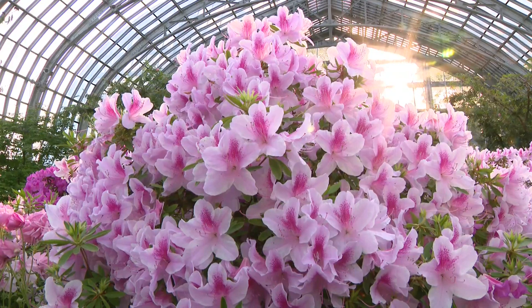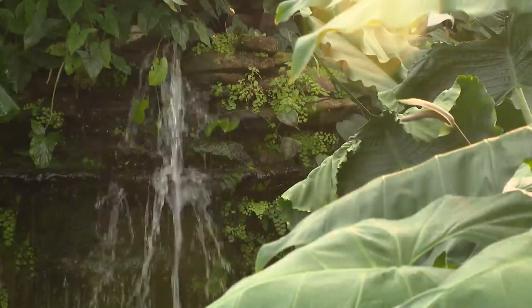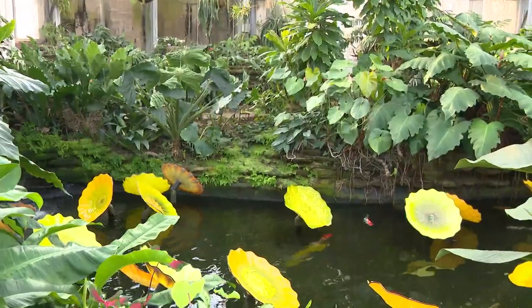When you work here, you get to see all this beauty every day. Step by and see the colorful koi in the pond — it's very zen. All this color, all this life — it's just a great respite from everything that's been going on in the world.